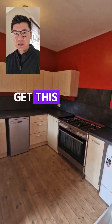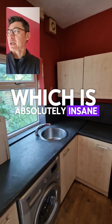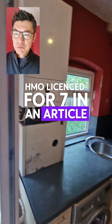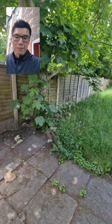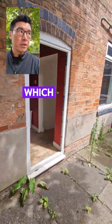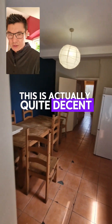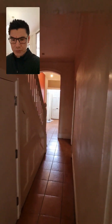We actually managed to get this property at bricks and mortar value, which is absolutely insane. It's a six-bed HMO, licensed for seven, in an Article 4 area in a very popular part of Birmingham — purchased at bricks and mortar value, which is really, really good.